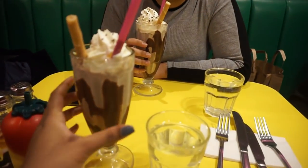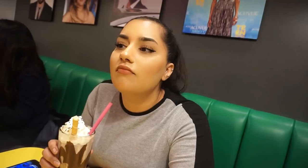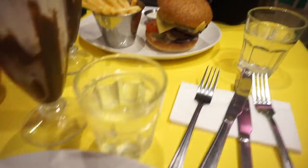We got these milkshakes - they're so good! This place is called Tinseltown. I haven't been here before. So this is my burger guys - I have no idea how this is going to fit in my mouth. Nina got the same thing - she's already eating.